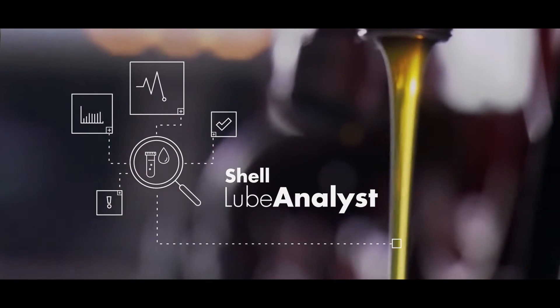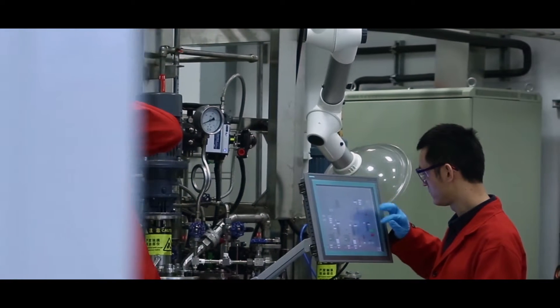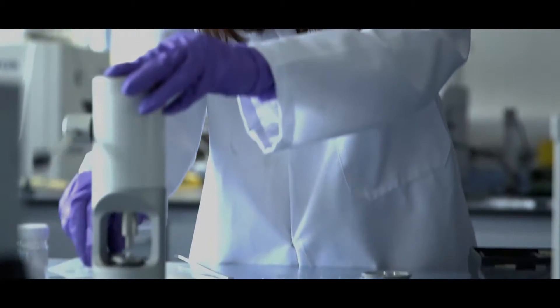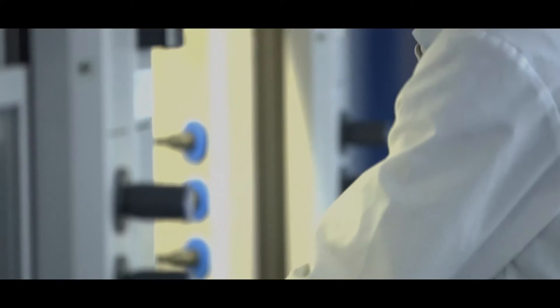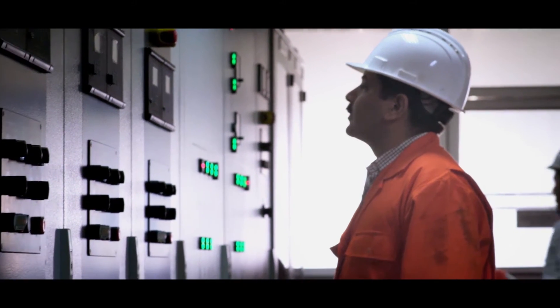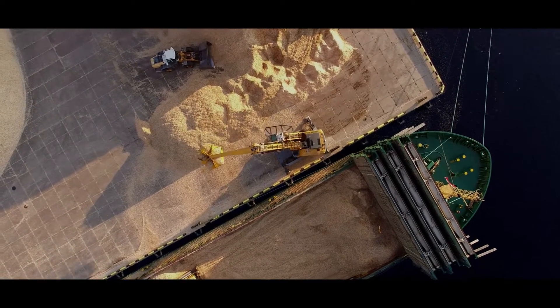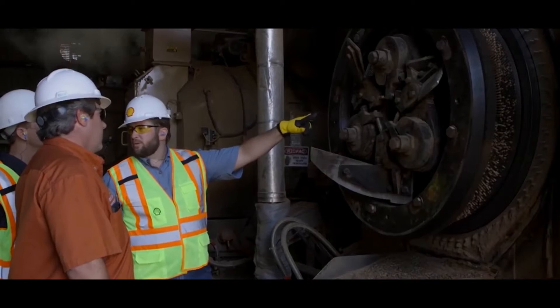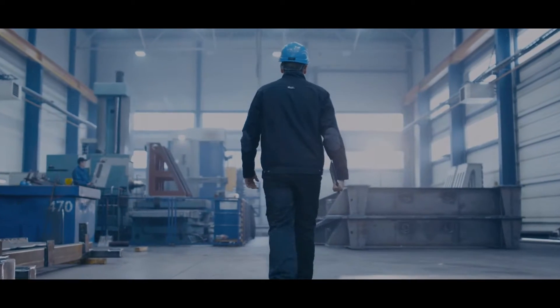Choose Shell Lube Analyst. It lets you tap effortlessly into 30 years of Shell expertise in oil diagnosis, with millions of data reference points across thousands of machinery types and applications. Shell Lube Analyst makes it quick and simple to check the condition of your oil, so you can get the maximum life out of your lubricants and your equipment, and detect machine wear before it causes major breakdowns.